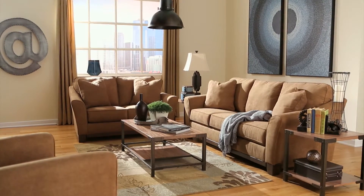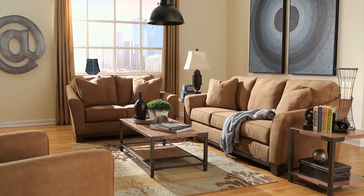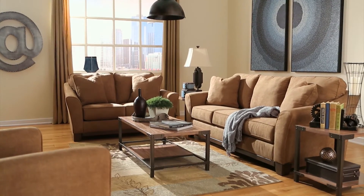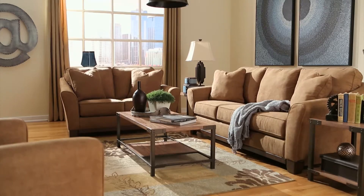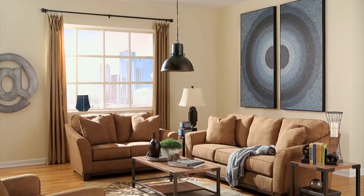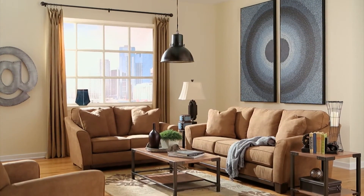On a tight budget, don't worry. We've got you covered with our affordable Mirandi seating. Giving a nod to the trending mid-century design, the mocha-colored Mirandi sofa and loveseat throw it back with sleek lines and slightly angled armrests.